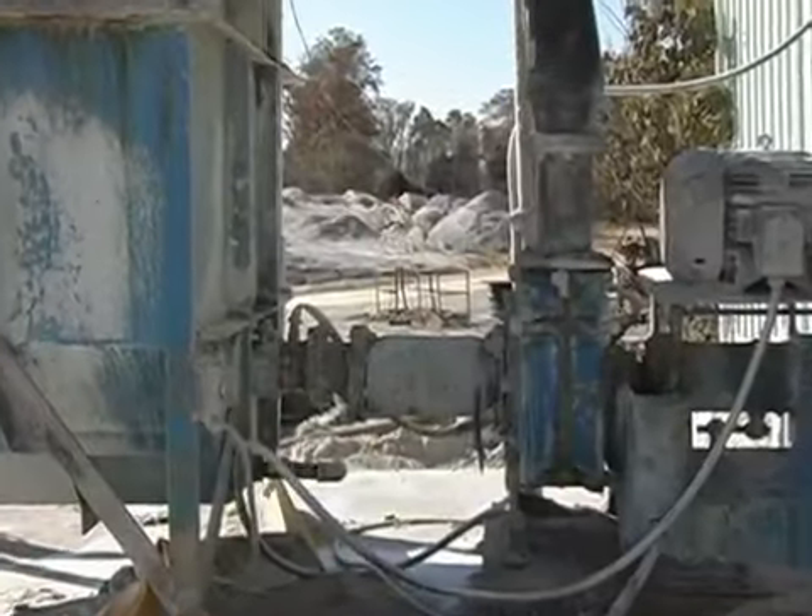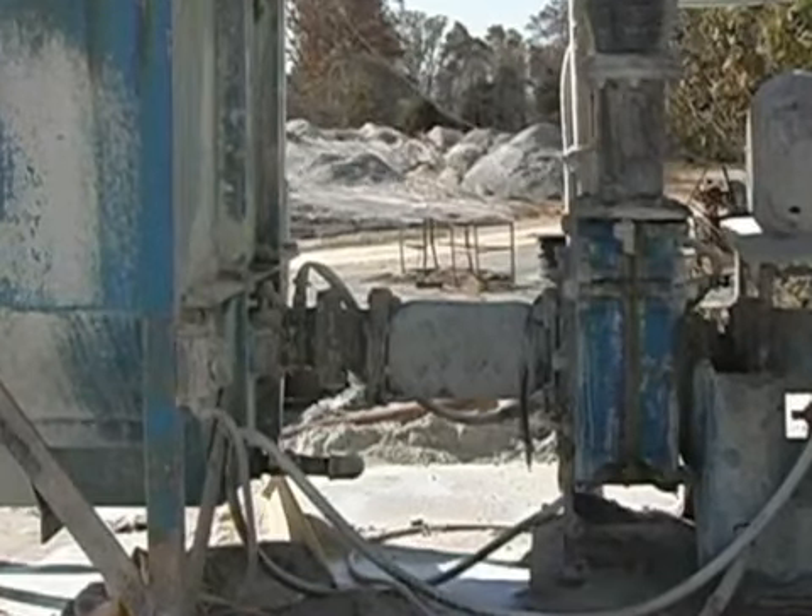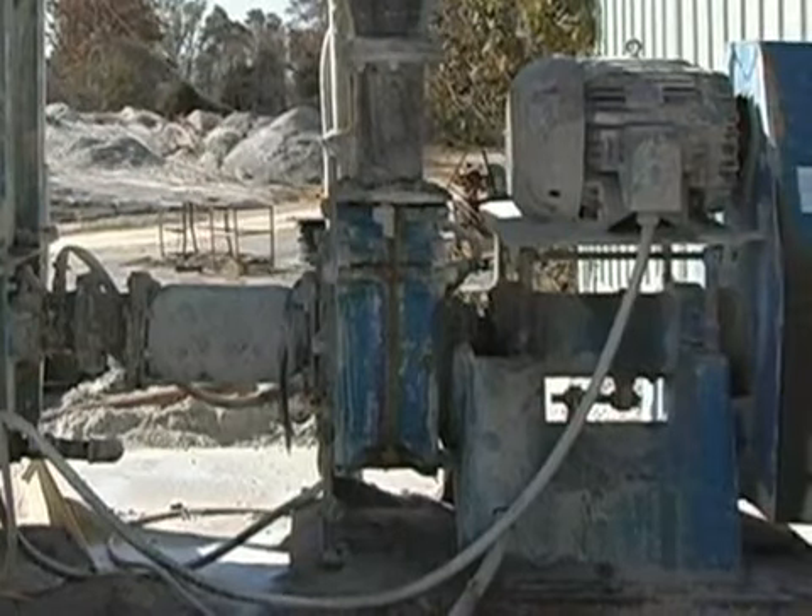At this point, it is directly discharged into a Denver 6 by 6 by 12 inch slurry pump powered by a 50 horsepower motor.